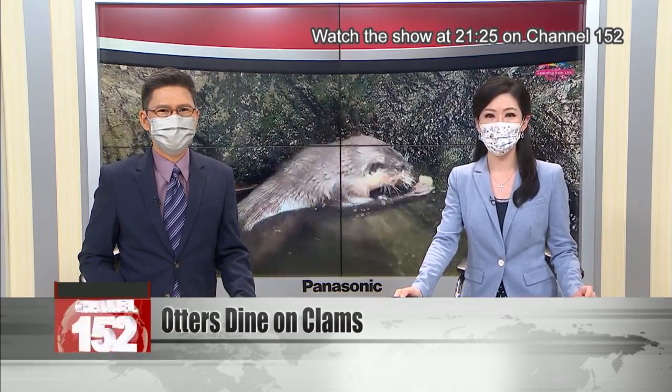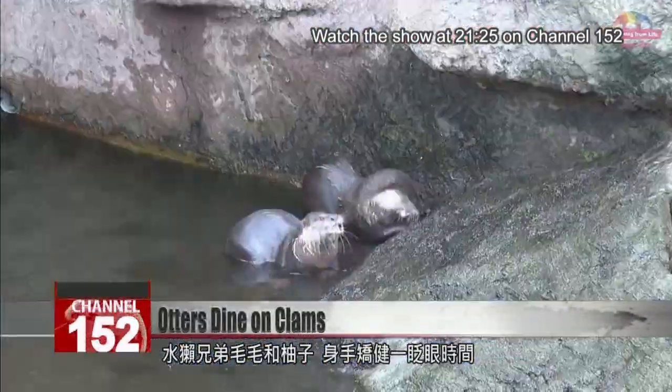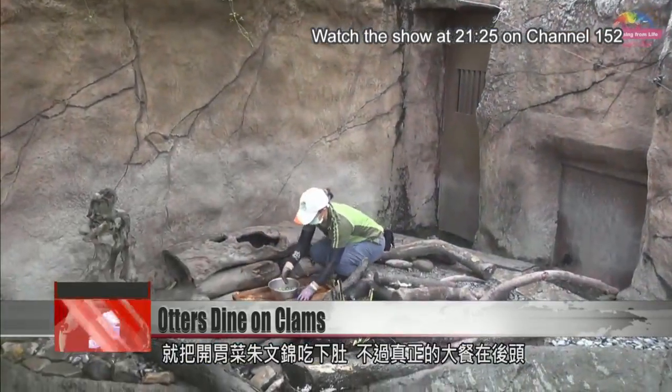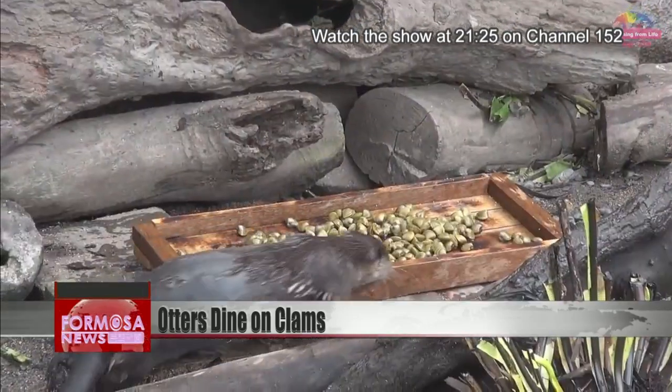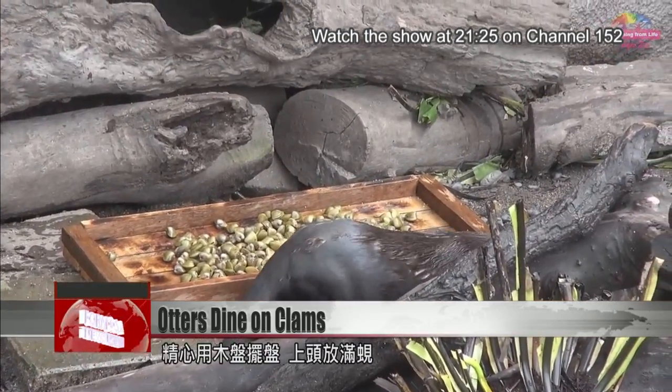Let's check it out. Tiny and Pomelo are brothers. They swim eagerly to grab their snack of Shubunkin goldfish, but the main course is still to come. Laid out with love on a wooden platter, a delicious dish of clams.